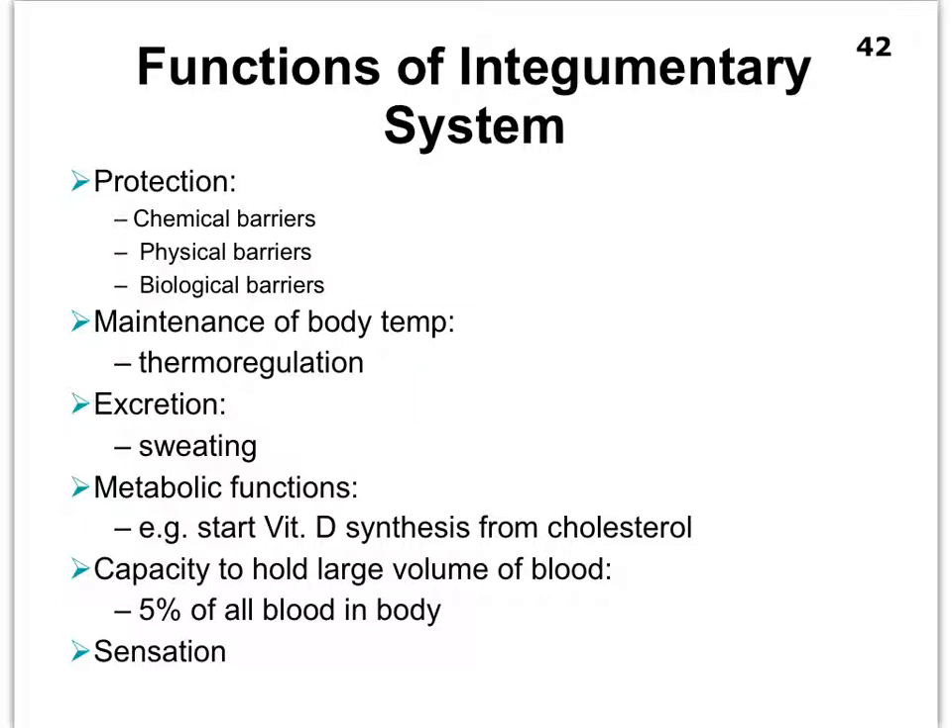It's pretty obvious that the integumentary system provides good protection for us, but it does that at different levels. We're going to separate the protective functions in the form of chemical barriers, physical barriers, and biological barriers. There is a bit of overlap between each one of these barriers, so it's not really crucial for you to be able to classify whether a protection mechanism is a chemical, physical, or biological barrier.